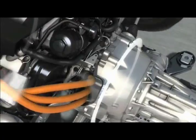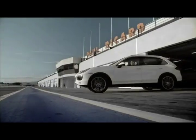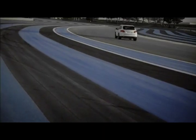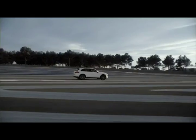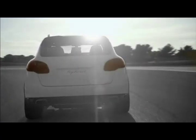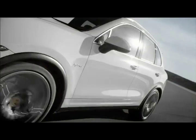Still another parallel to the 911 GT3 R Hybrid: via generator mode, the electric motor can regain braking energy — in other words, recuperate. In the Cayenne S Hybrid, this recharges the battery. Summing up, the new Cayenne S Hybrid achieves nearly the acceleration specs of an eight-cylinder, but with significantly lower fuel consumption. The result: high agility, high efficiency, and a surprising amount of driving fun for a hybrid.